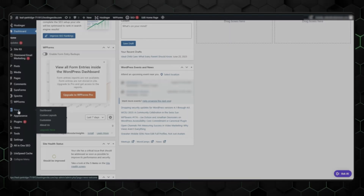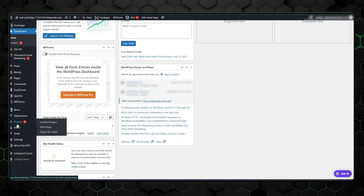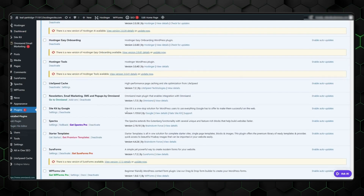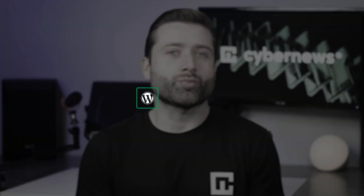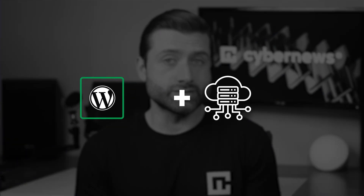The first free website builder that comes to mind is WordPress. It is indeed the most popular and highly customizable builder, but it's not easy to use. You might also need specific plugins, which aren't always free. It doesn't come with hosting, meaning you'll need to pair WordPress with hosting — either by self-hosting, which is a complicated, tedious, and time-consuming process, or by using one of the many hosting providers, which is a better option in the long run.